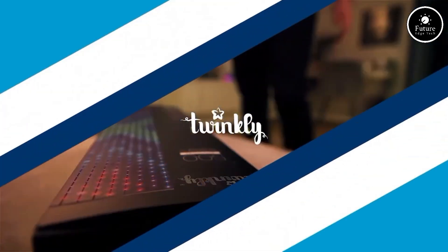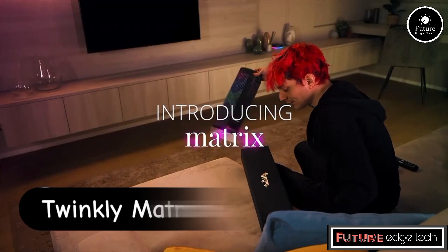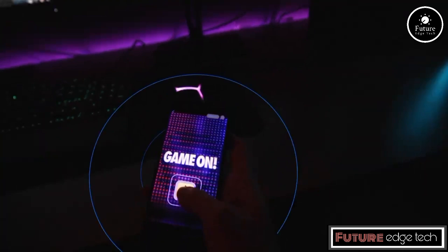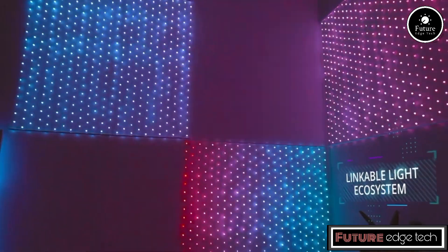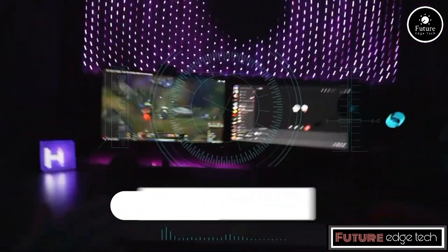The Twinkly Matrix is an innovative LED display panel designed to transform any space with vibrant, customizable lighting effects. Ideal for both indoor and outdoor use, the Twinkly Matrix offers a wide range of applications from holiday decorations to ambient lighting for events and home decor.